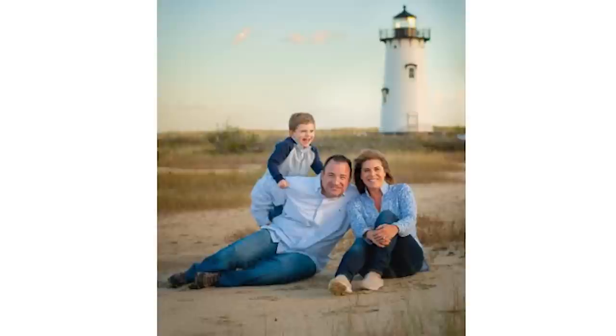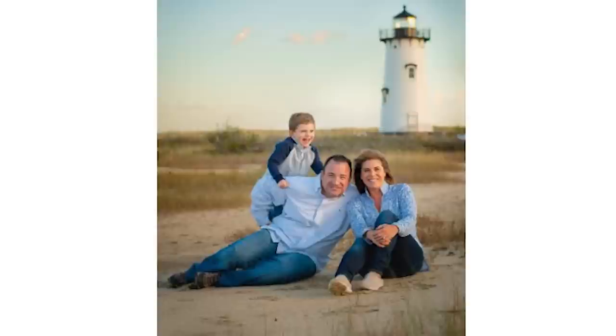Renee's business can be found online at www.secondnaturedesignsmv.com, and also on Instagram, Facebook, and Pinterest, all under 'Second Nature Designs MV.' The hosts thank Renee for joining the Gardening Simplified podcast and wish her a wonderful season ahead. Stacy is so inspired she can't contain herself — if only the weather would cooperate. Thanks to Rick, to Adriana the producer and engineer, and to all listeners for their support. Wishing everyone a wonderful week in the garden.